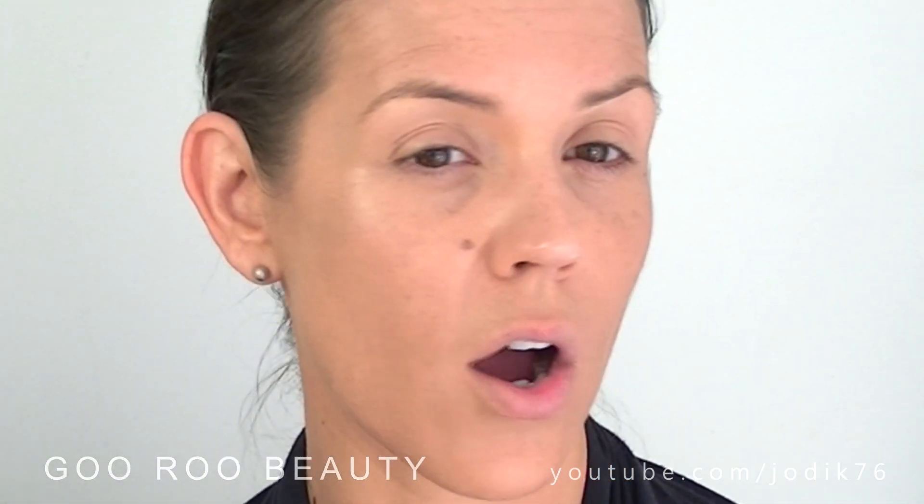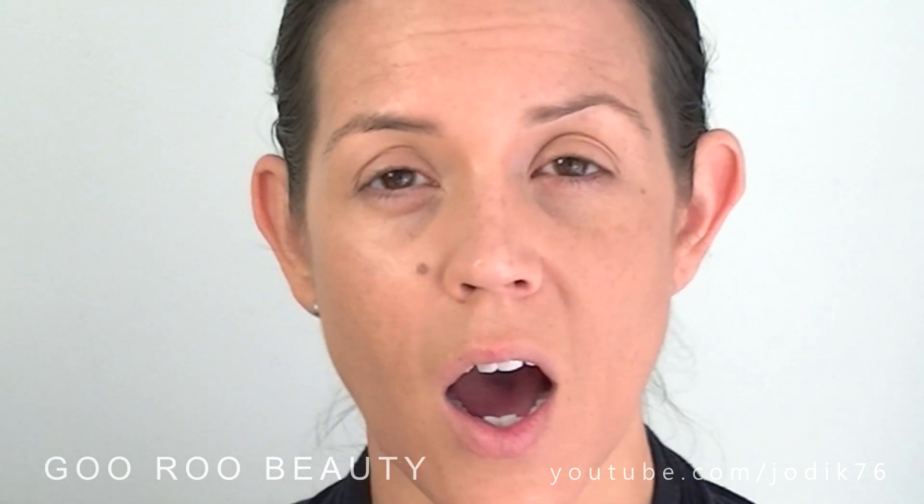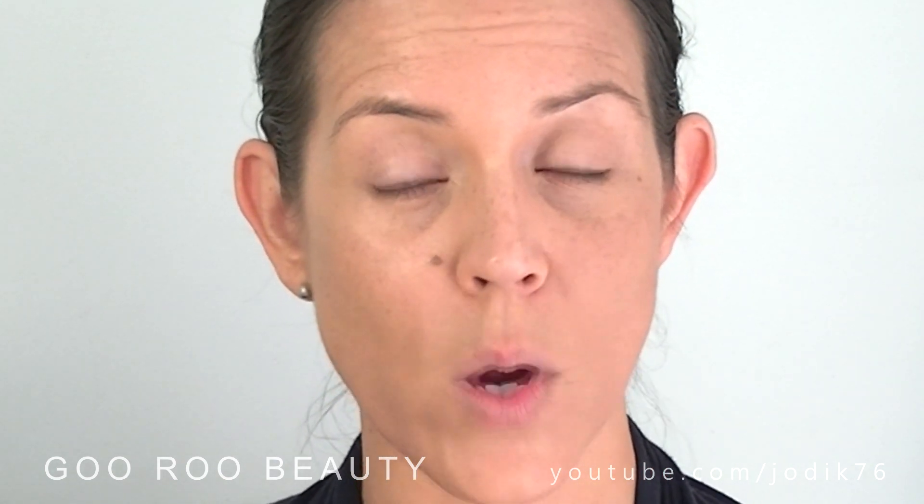At this point, the skin neither looks extremely matte nor extremely dewy — it has a dewier natural finish. I would say the coverage is somewhere between medium and full — more than medium, not quite full. The product blended in really easily and it's certainly not looking cakey. My pores look natural — they haven't been eliminated but haven't been exacerbated either. No glitter or cakiness, just a nice luminous natural finish giving a significant amount of coverage.